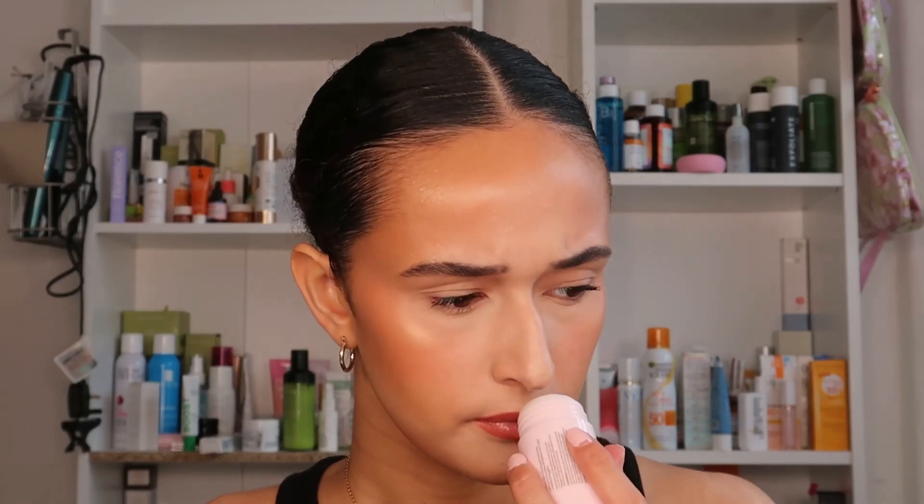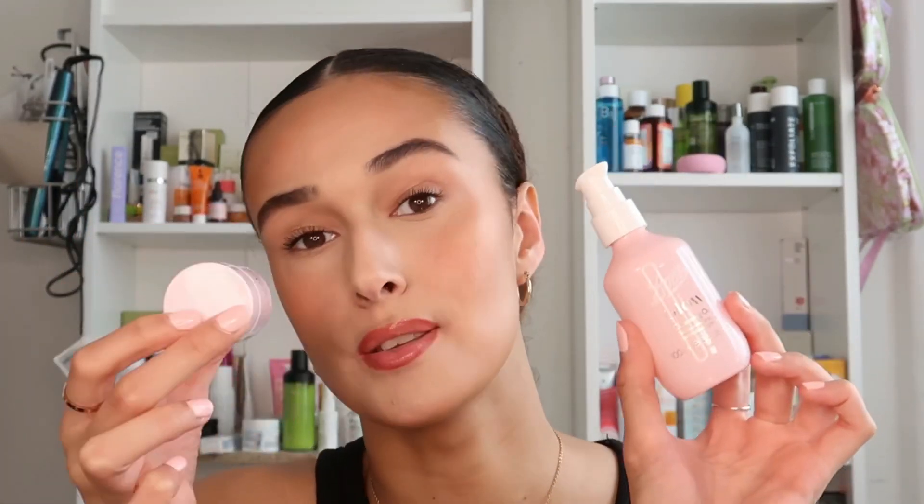The stick and the cleansing oil have very similar ingredients — essentially one is solid, one is liquid. If I had to choose between the two I'd get the oil, because with the stick you're going to have bacteria smudged all over it. The stick smells like sweets — not as heavily fragranced as some of the others, but still.